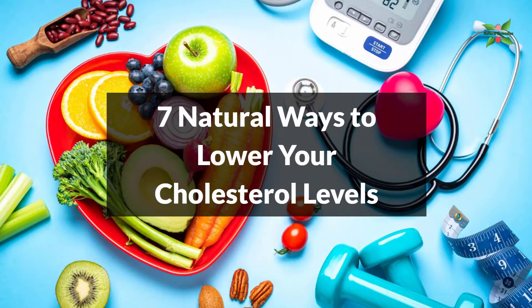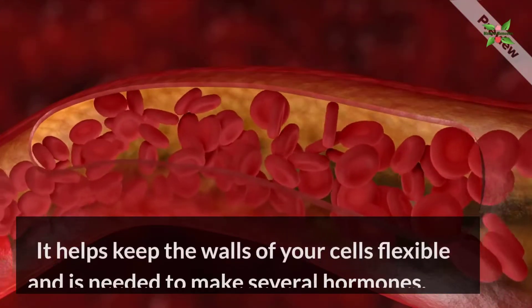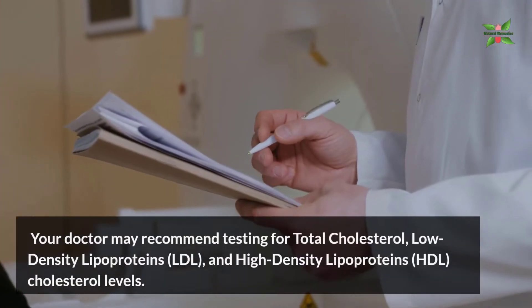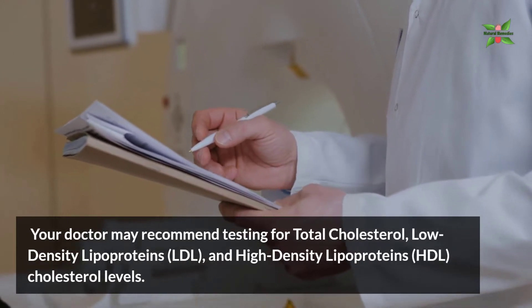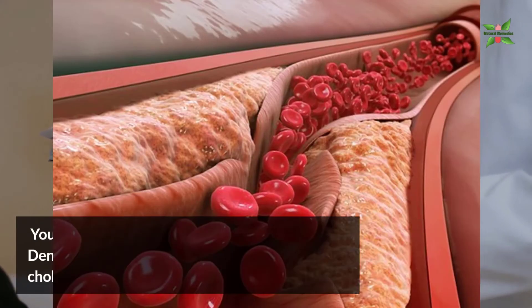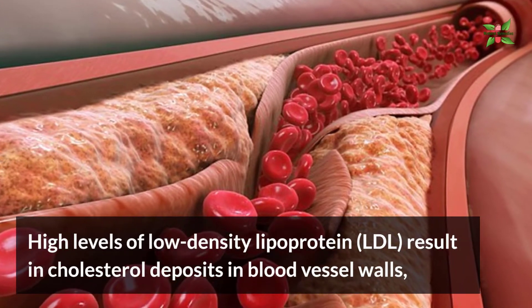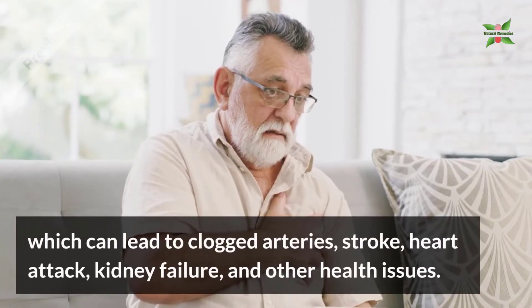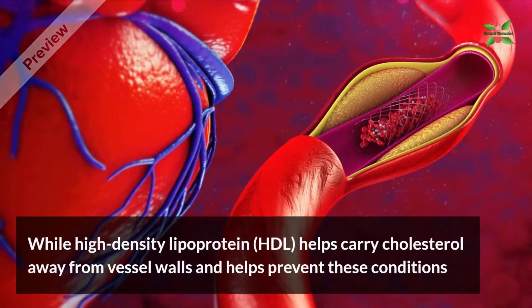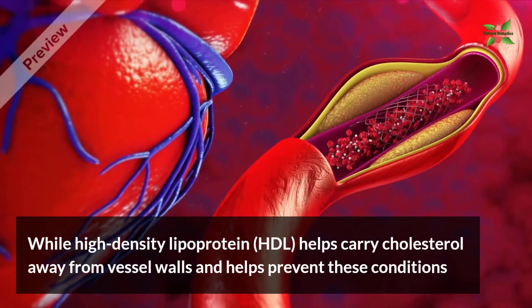7 Natural Ways To Lower Your Cholesterol Levels. Cholesterol is produced in the liver and has many important functions. It helps keep the walls of your cells flexible and is needed to make several hormones. Your doctor may recommend testing for total cholesterol, low-density lipoproteins (LDL) and high-density lipoproteins (HDL) cholesterol levels. High levels of LDL result in cholesterol deposits in the blood vessel walls, which can lead to clogged arteries, stroke, heart attack, kidney failure and other health issues. While high-density lipoprotein HDL helps carry cholesterol away from the vessel walls and helps prevent these conditions.